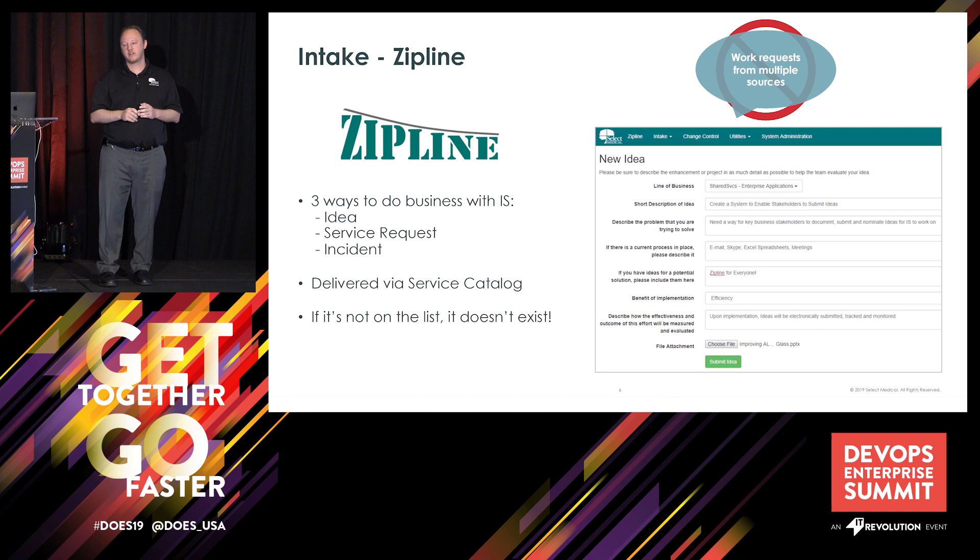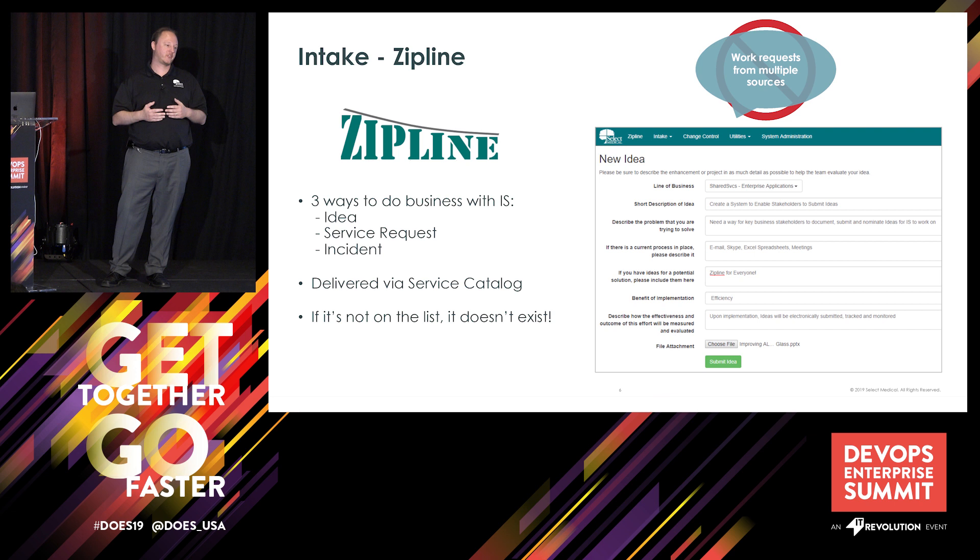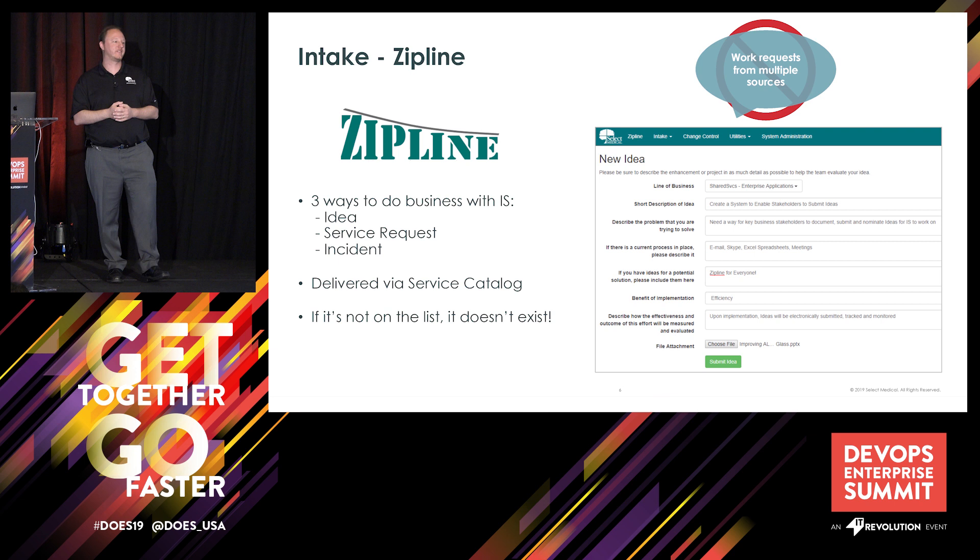We got rid of the emails, instant messages, and Excel spreadsheets of demand and really centralized on just those three methods. The phrase we've used to describe it is: if it isn't on the list, it doesn't exist. And these are the only three ways to get work onto the list.